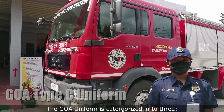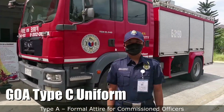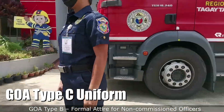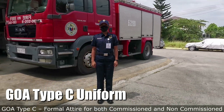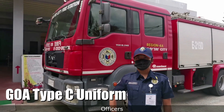The GOA Uniform is categorized into three. Type A: Formal Attire for Commissioned Officers. Type B: Formal Attire for Non-Commissioned Officers. Type C: Formal Attire for both Commissioned and Non-Commissioned Officers.